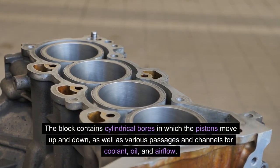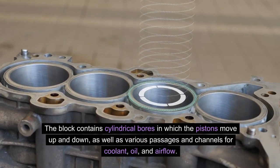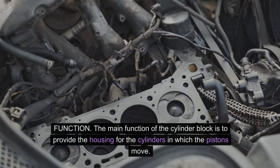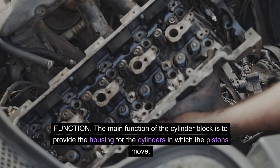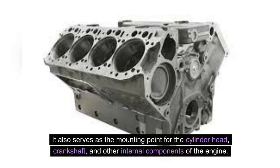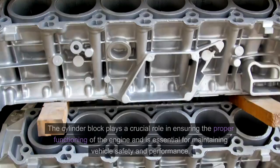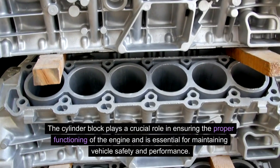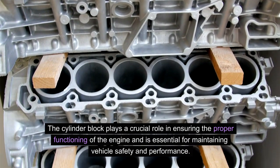The block contains cylindrical bores in which the pistons move up and down, as well as various passages and channels for coolant, oil, and airflow. The main function of the cylinder block is to provide the housing for the cylinders in which the pistons move. It also serves as the mounting point for the cylinder head, crankshaft, and other internal components. Additionally, the cylinder block contains water jackets which house the coolant to maintain the operating temperature of the engine, playing a crucial role in ensuring proper engine functioning and vehicle safety.